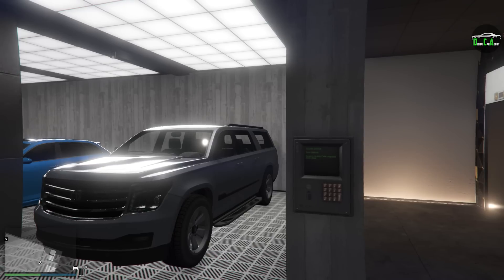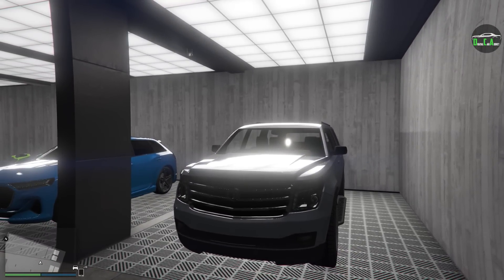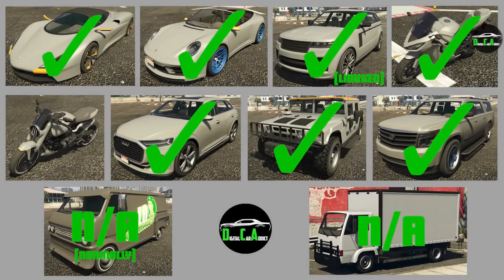I already went ahead and bought it — here it is. For those of you who've been following the drip feed vehicles, you'll know that we only technically have one drip feed vehicle left, and that is the Reaver motorcycle. Then the following week, they'll bring back the Baller ST, which they had originally temporarily released a while ago, but it will be officially back for good the week after that.